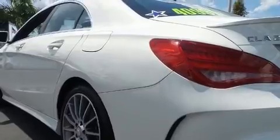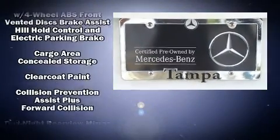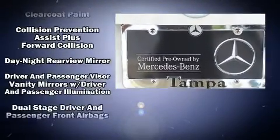All of the premium features expected of a Mercedes-Benz are offered, including a tachometer, automatic temperature control, power door mirrors and heated door mirrors, and a split-folding rear seat.